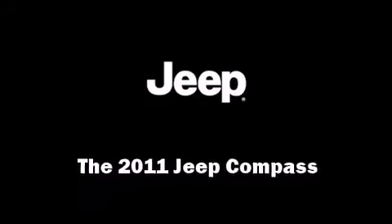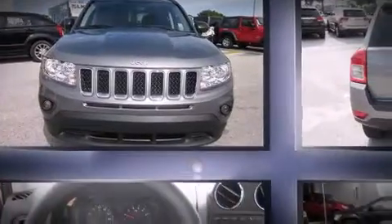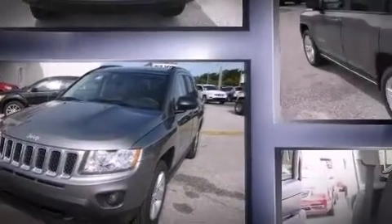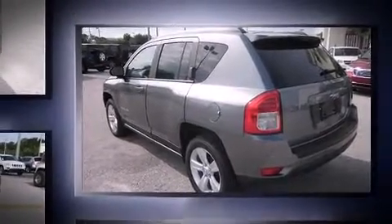You can expect a lot from the 2011 Jeep Compass. Under the hood you'll find a four-cylinder engine with more than 170 horsepower, providing a smooth and predictable driving experience.